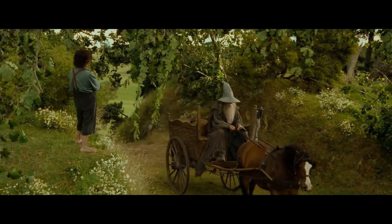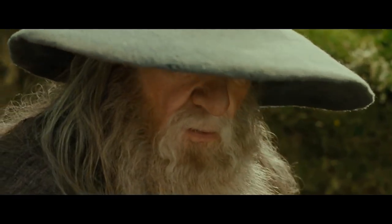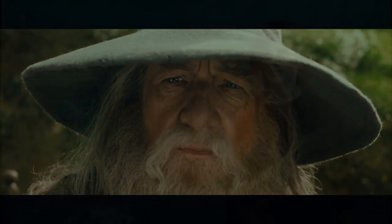You're late. A wizard is never late, Frodo Baggins. Nor is he early. He arrives precisely when he means to. Explorio!